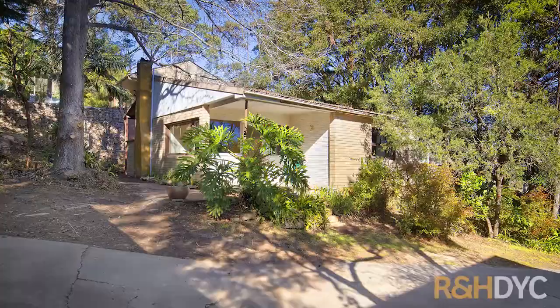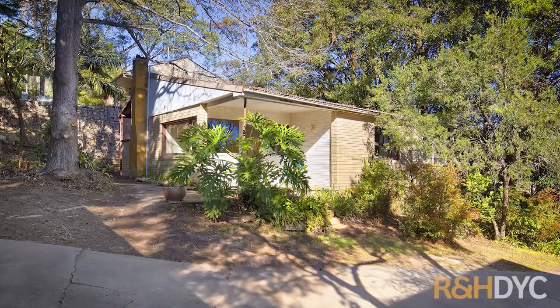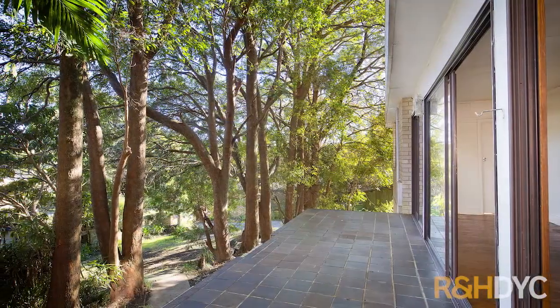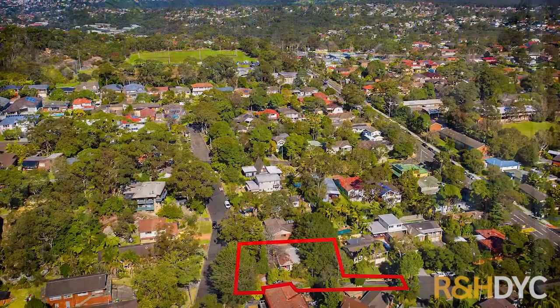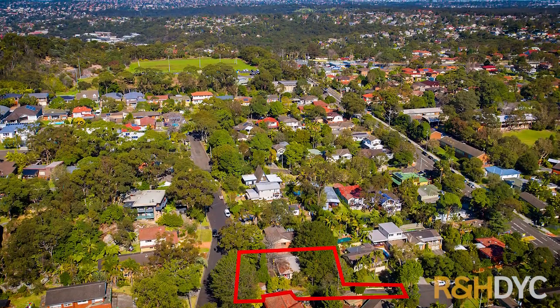Do you know what I love about this property? It's 944 square meters, dual street access and perfect if you're looking to build the dream home. When you walk up the driveway you can see that it's a large expansive block of land with an original brick two-bedroom cottage which was one of the first homes in the area.